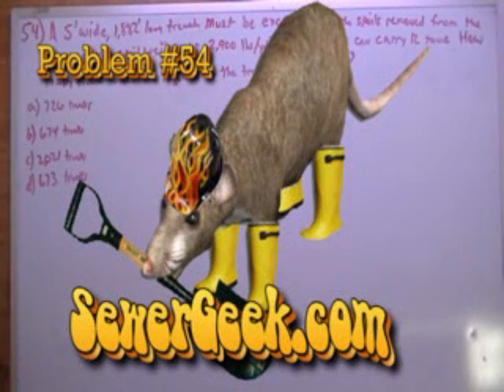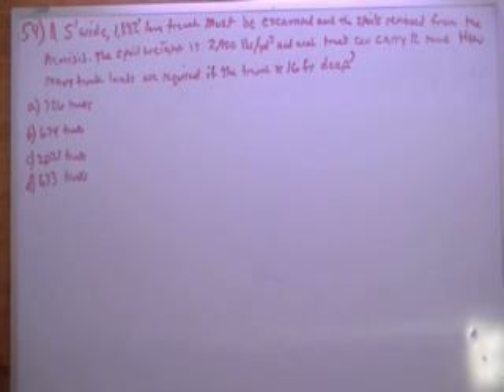Problem number 54, the wastewater collection study guide from SewerGeek.com. A 5-foot wide, 1,882-foot long trench must be excavated and the spoils removed from the premises. The spoil weight is 2,900 pounds per cubic yard and each truck can carry 12 tons. How many truck loads are required if the trench is 16 feet deep?